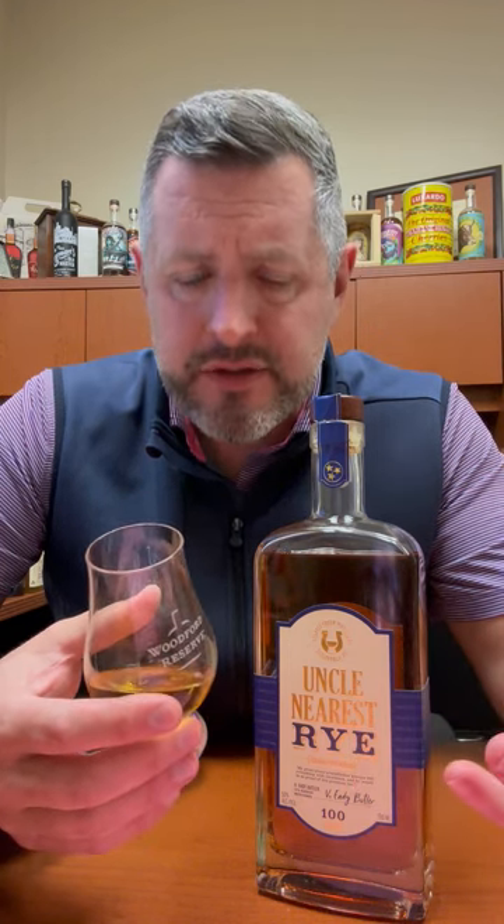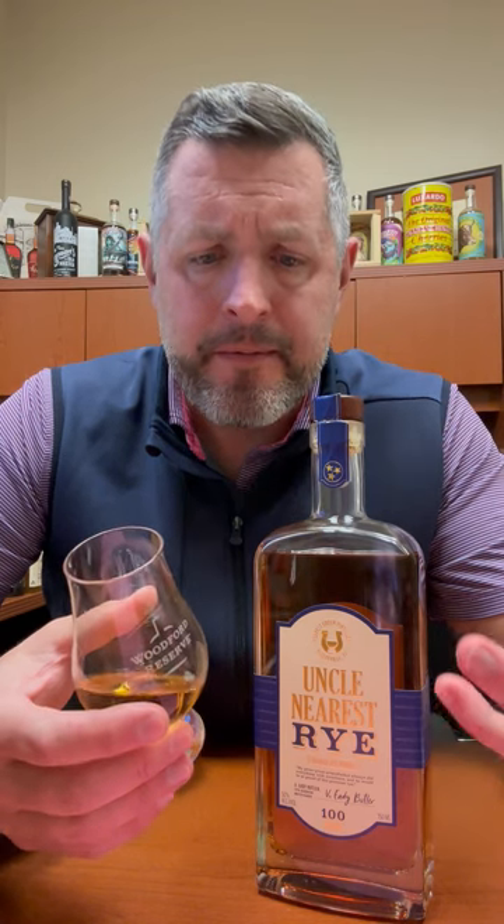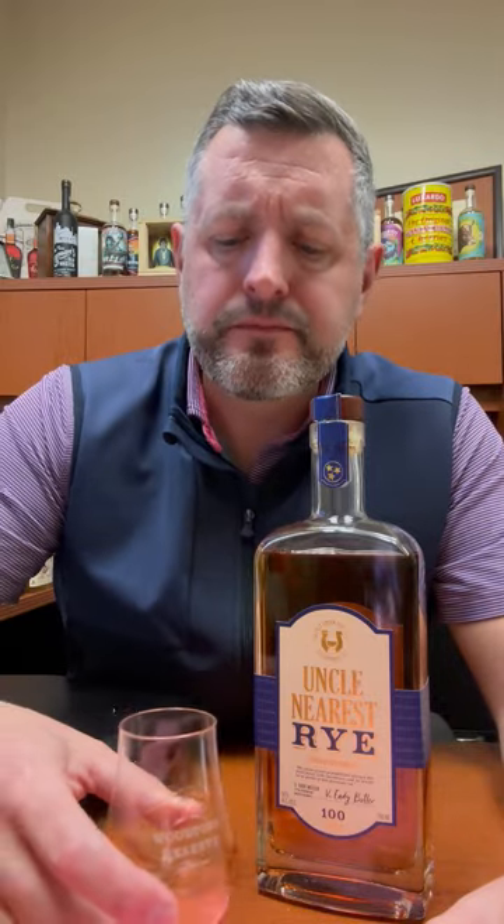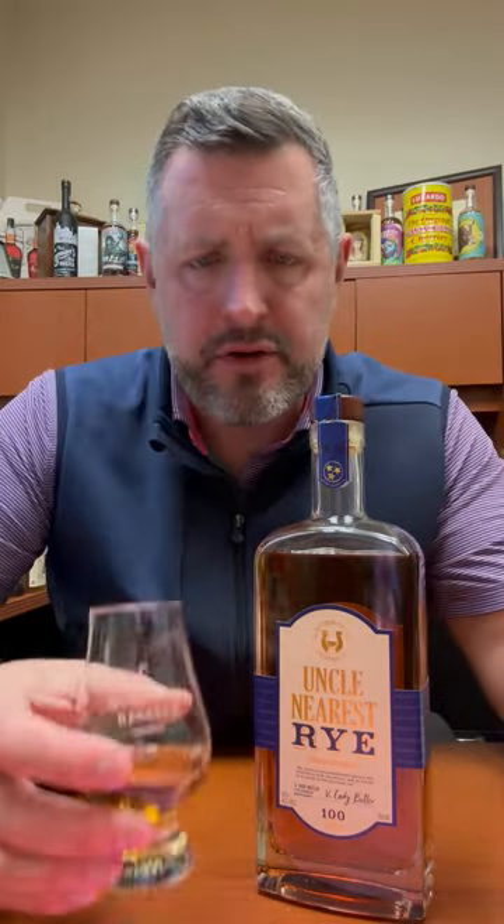Nice soft oak, more soft vanilla — it's sort of a hallmark of Canadian whiskey. There's kind of a walnut, a nutty flavor that's a little bit different than some others I've tasted in the past. There's a nice warming spice throughout, and then a little bit of honey on the finish.